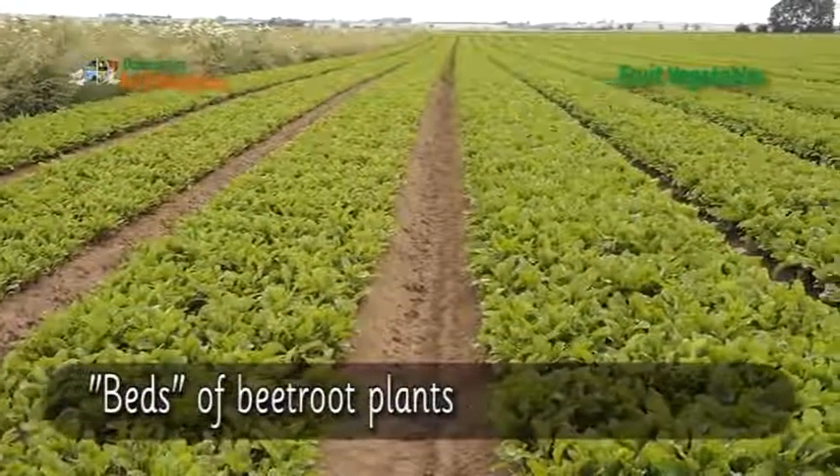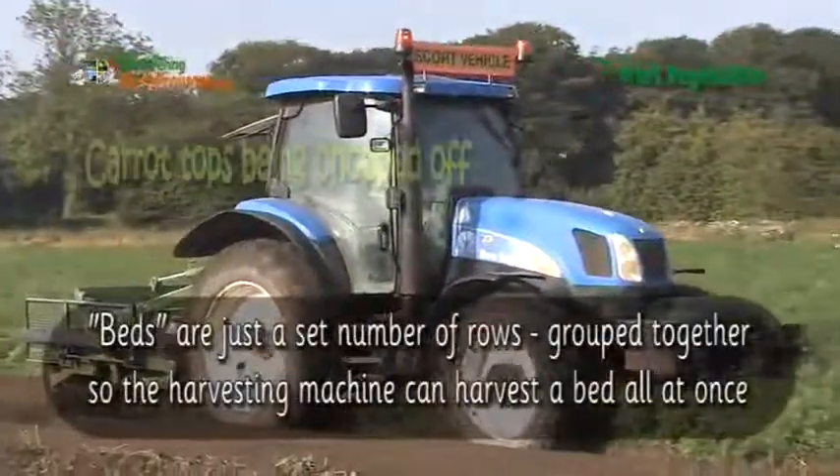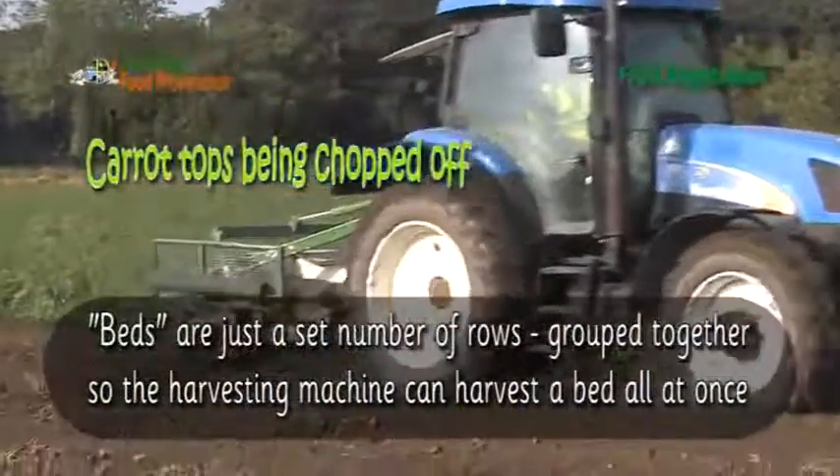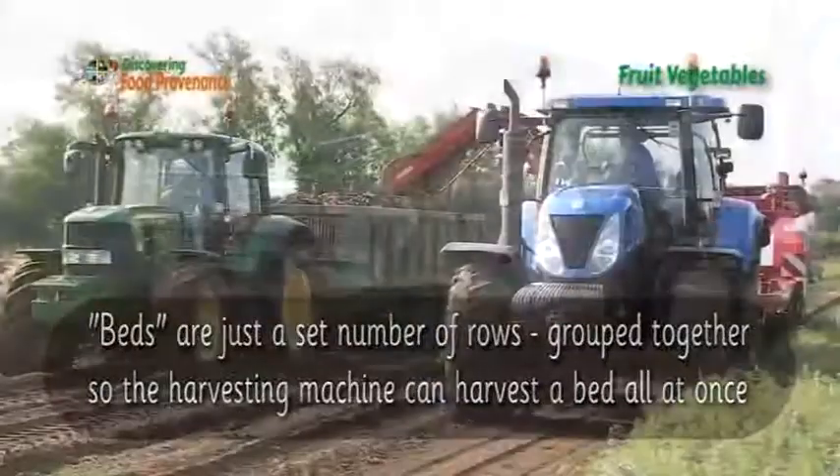Here are some beds of beetroot plants. Beds are just a set number of rows grouped together so the harvesting machine can harvest a bed all at once.